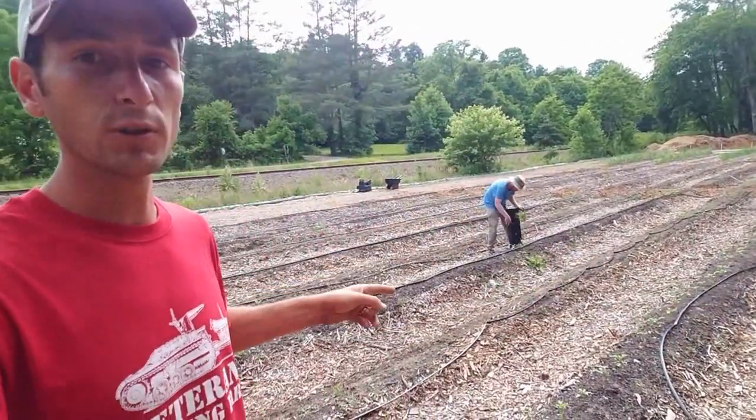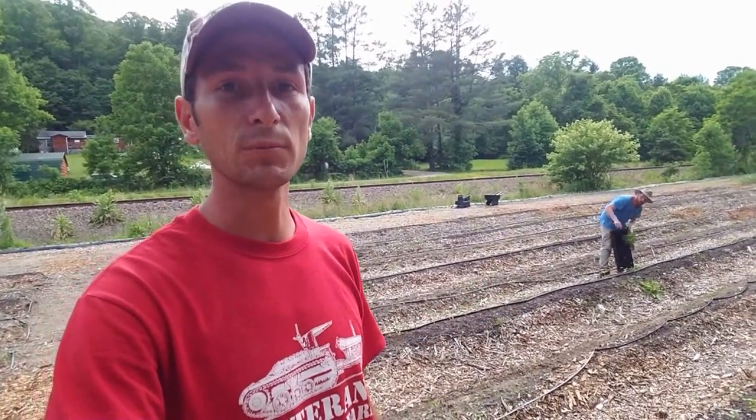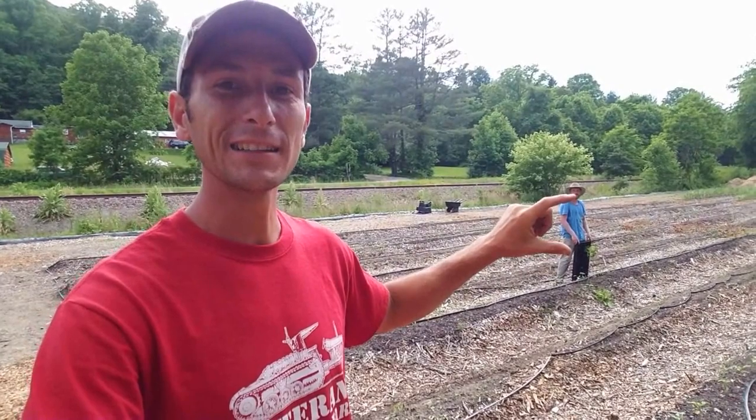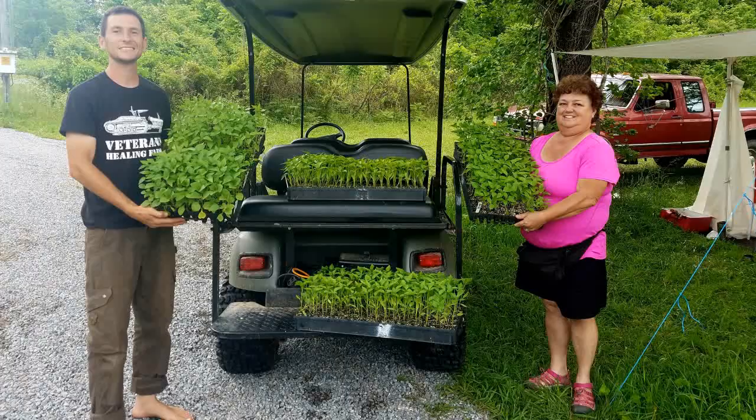Behind me, this row in particular is peppers. This is our intern Kevin from Blue Ridge Community College. These peppers were from Carolyn Edmondson — Randy and Carolyn Edmondson's produce.